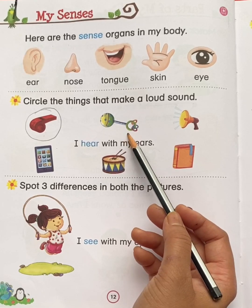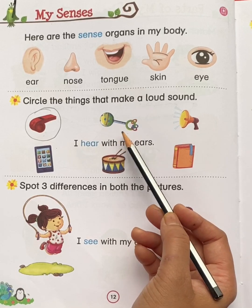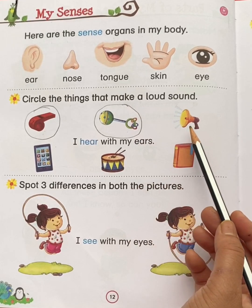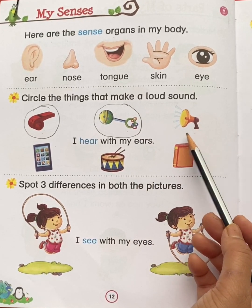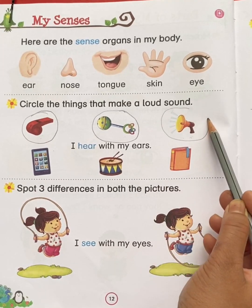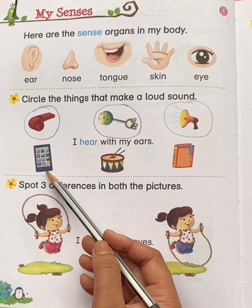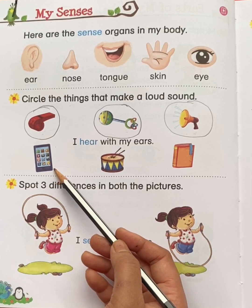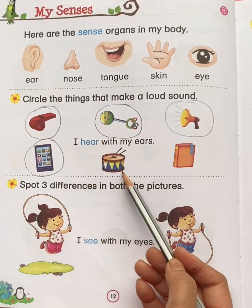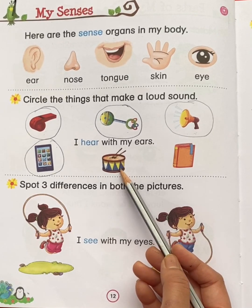This is a rattle toy. Does a rattle toy make a loud sound? Yes. So put a circle. This is a loudspeaker. Does a loudspeaker make a loud sound? Yes. So circle loudspeaker. This is a cell phone. Does a cell phone make a loud sound? Yes. So circle cell phone. This is a drum. Does a drum make a loud sound? Yes. Circle drum.